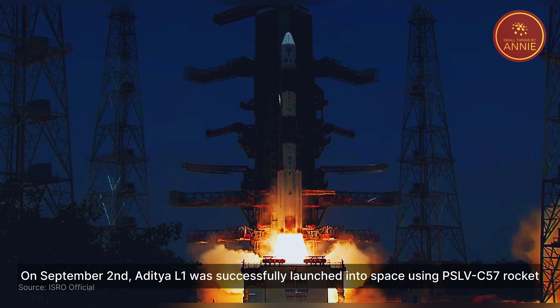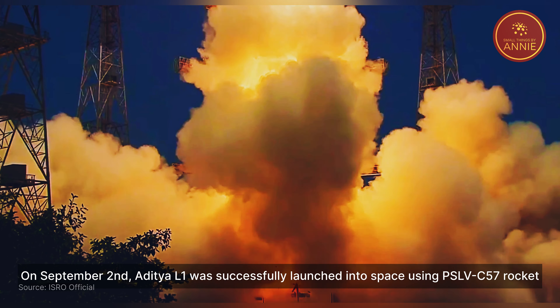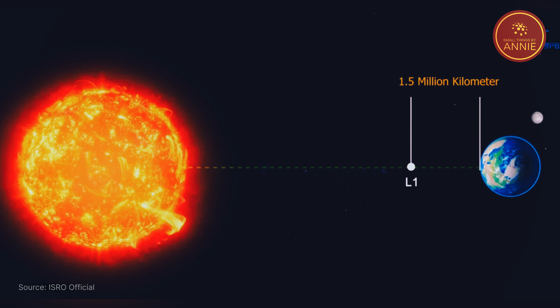On September 2nd, Aditya L1 was successfully launched into space using the PSLV C-57 rocket, and on the following day, the vehicle was placed into its intended orbit.